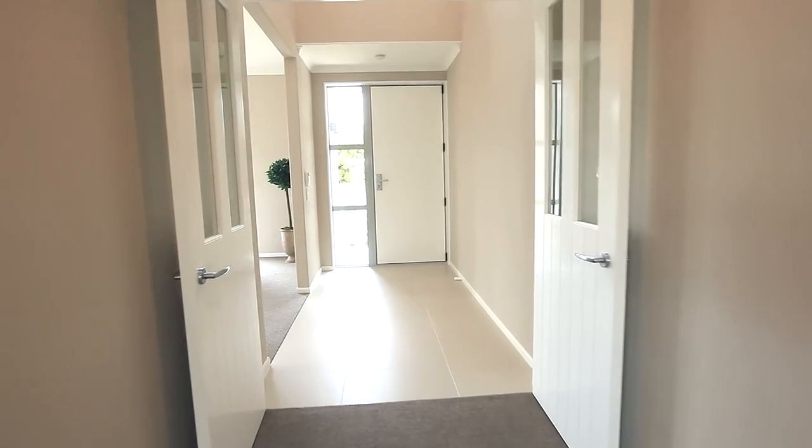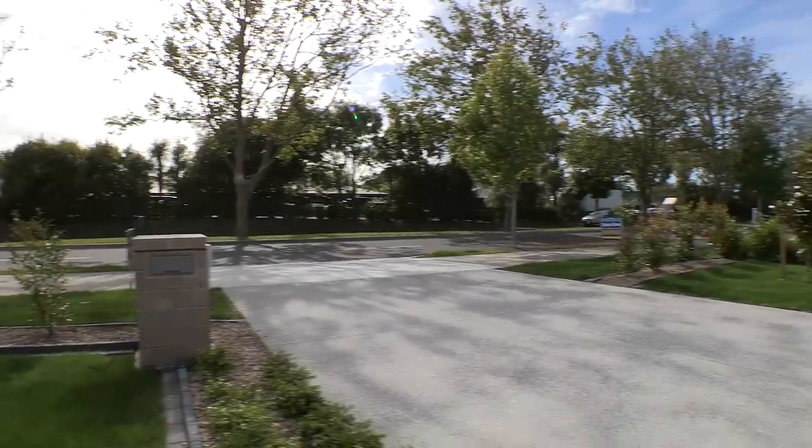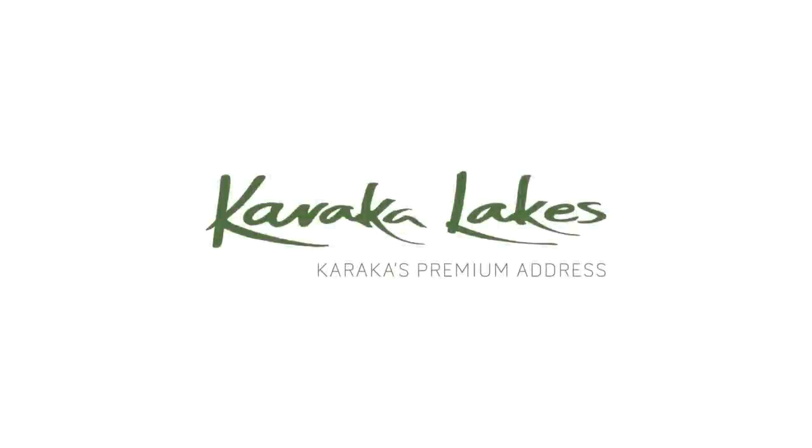Yet with easy motorway access to the city and airport, we invite you to visit this beautiful show home and experience for yourself this premium location.